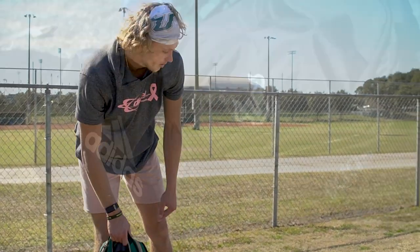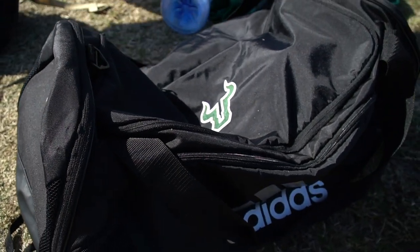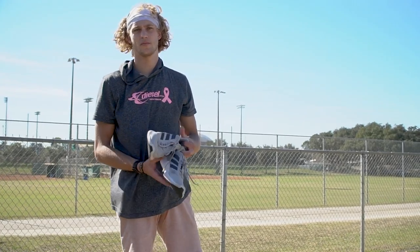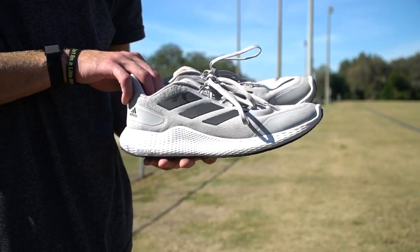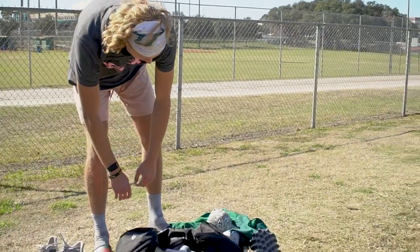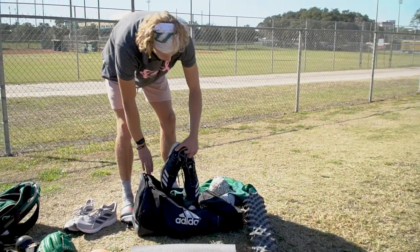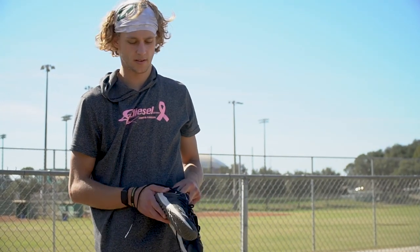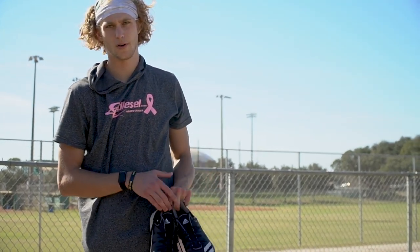And then we'll go over here — this is more of my gear and stuff. These are our weight shoes; we use them in the weight room, just our lifting shoes. And then we got our turfs — wear these to the field and when we're running and a lot of that stuff. These are just turf shoes and all-purpose shoes.